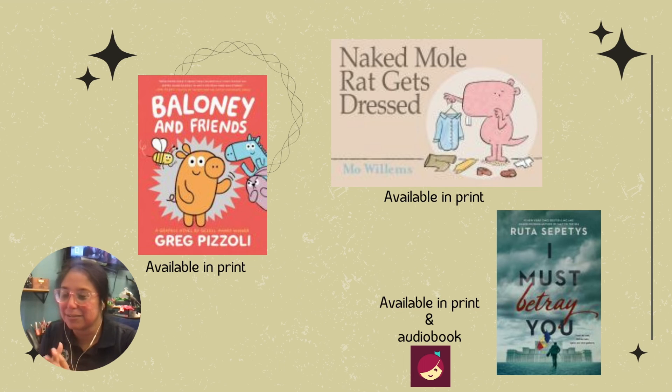Again, by Ruta Septys — I Must Betray You. It's really good. There's a little romance, a family intervention kind of element, but it's just really great. I enjoyed it. So thank you for tuning in for this Read and Spill Book Talk. Hope you enjoyed these three books I talked about, and remember to visit the library and check out these awesome books. Thanks everyone.